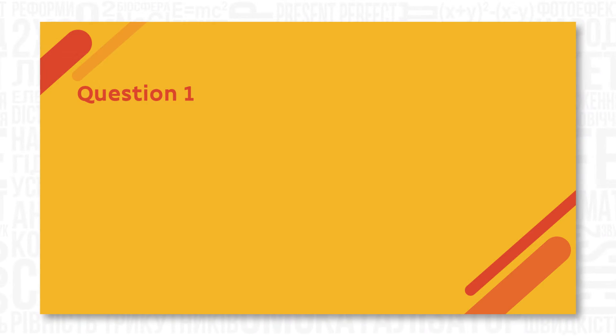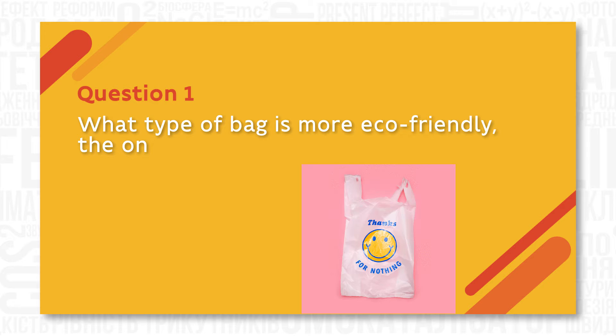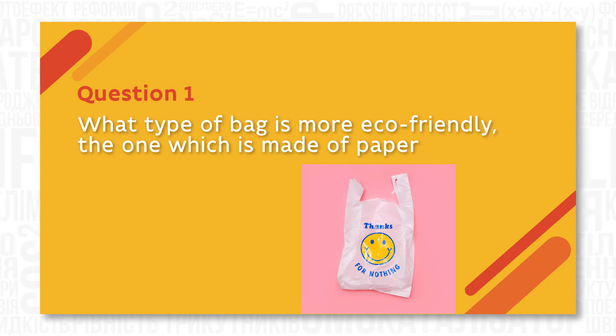Let's start with a short quiz which will show how much you know about saving the environment. Look at the screen, read and choose the correct answer. What type of bag is more eco-friendly — the one which is made of paper or plastic?